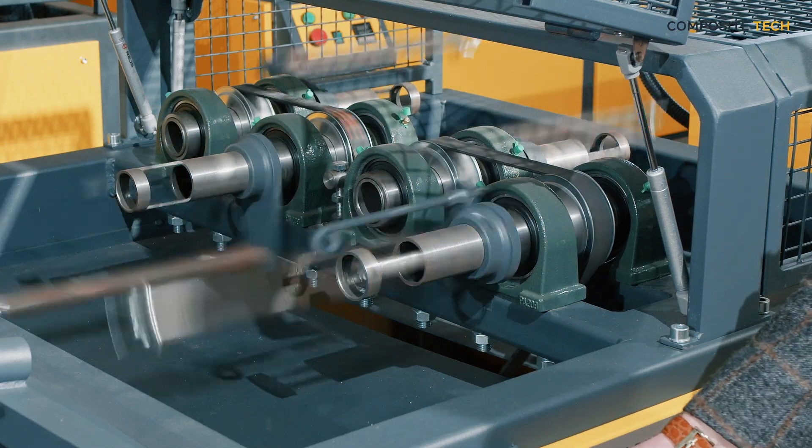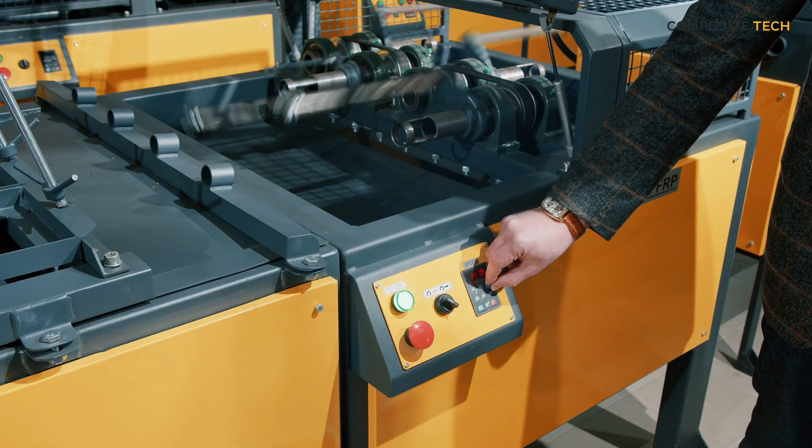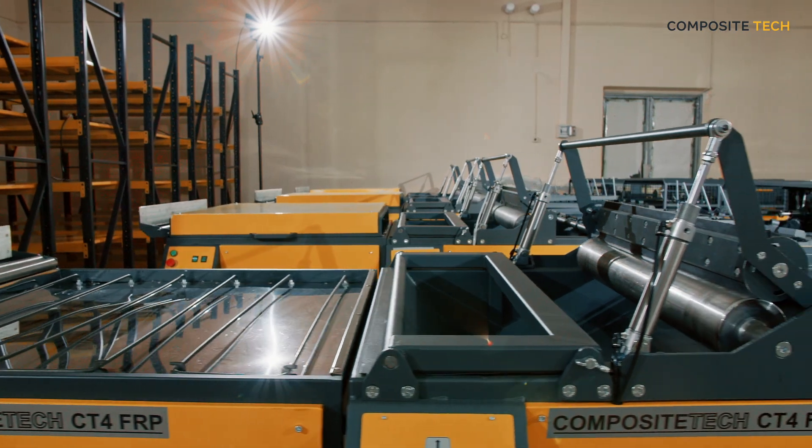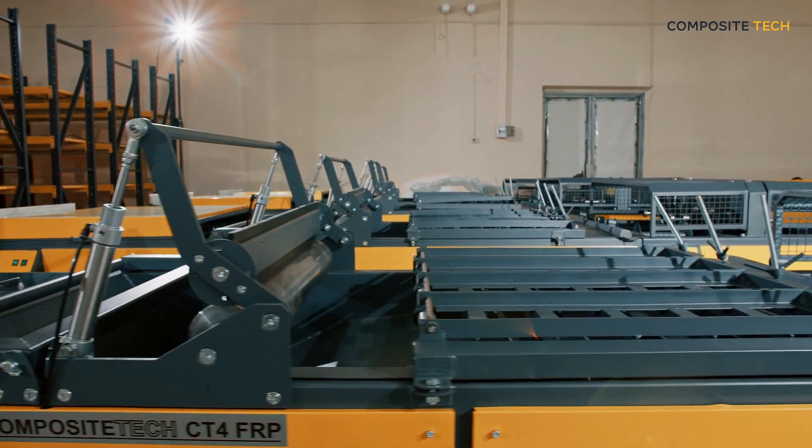That's why all our manufacturing lines are equipped with advanced features and capabilities that can help you improve your production processes and output.